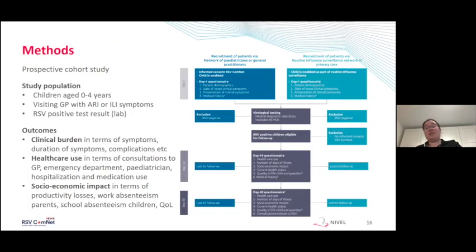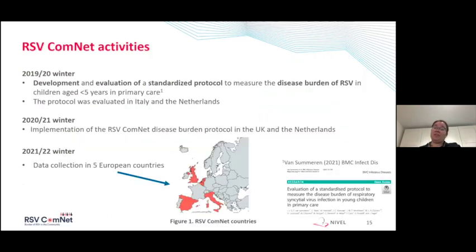In addition, we have increased the number of countries participating — Italy, Spain, and Belgium are going to collect data this winter, as you can see in the figure.